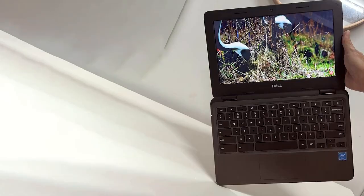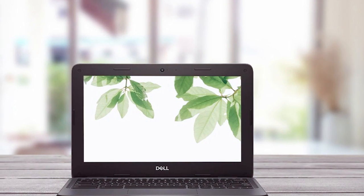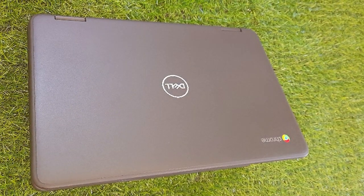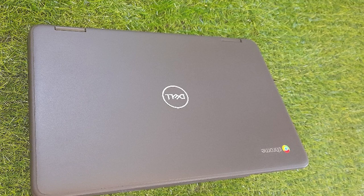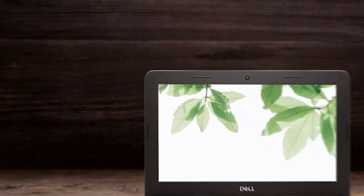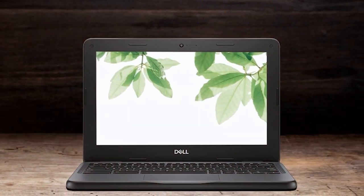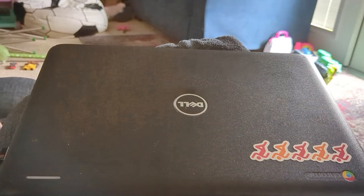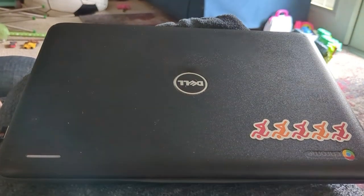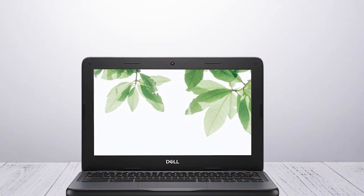The 16 gigabytes SSD offers quick boot times and is ample for cloud-based applications, a hallmark of Chrome OS's streamlined and secure ecosystem. The design is robust, with a build quality that promises durability for daily use. Its portability is unmatched, fitting perfectly in small bags and even large purses. The keyboard and touchpad are responsive, making for a comfortable typing experience. For students and professionals who rely on Google's suite of apps and services, this Dell Chromebook is a budget-friendly gateway, despite its limitations in storage and computing power.